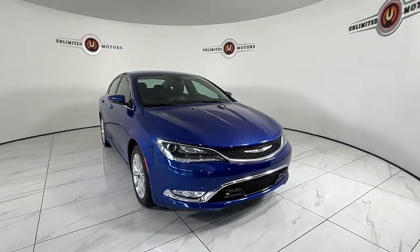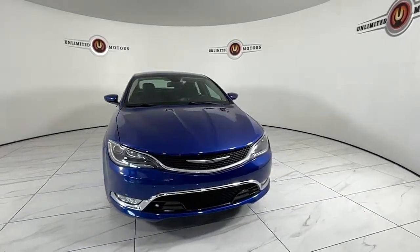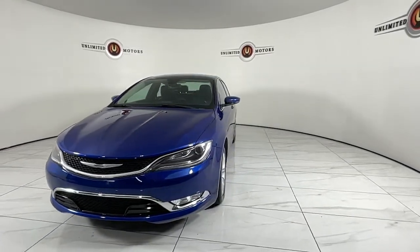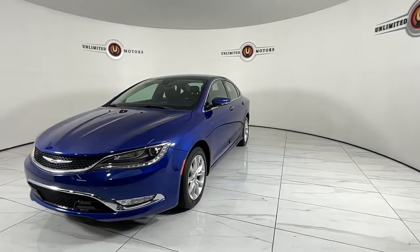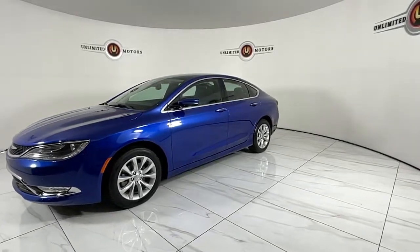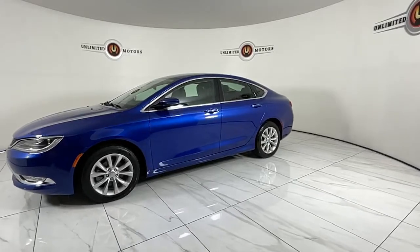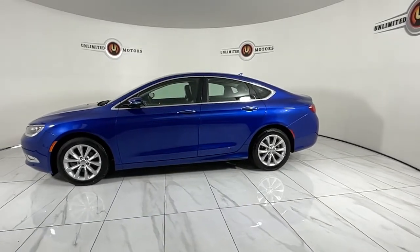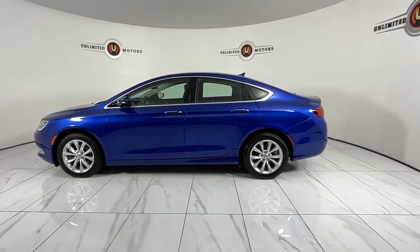Hop into the 2015 Chrysler 200. This vehicle is an outstanding buy with fewer than 150,000 miles on the odometer. Check out this sleek Chrysler 200, the mid-sized sedan that offers 4-door convenience, spacious comfort, smooth performance, and ample storage space. These are just some of the great options this vehicle comes with.